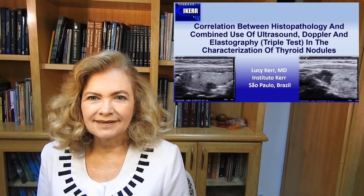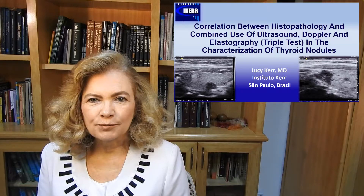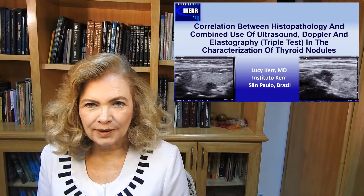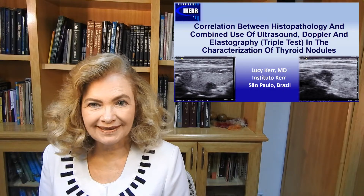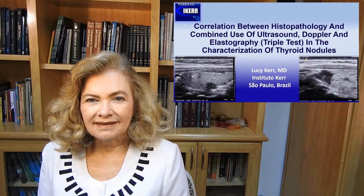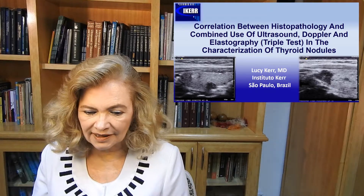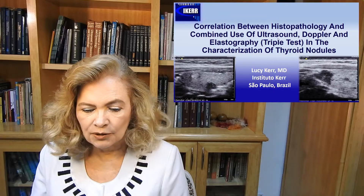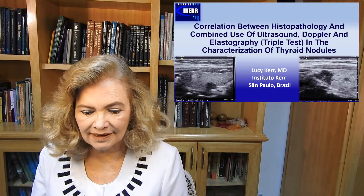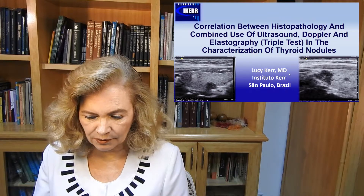We are going to present today the study we presented during the last AIUM held in Florida at the end of March 2017. The study is a correlation between histopathology and a combined use of ultrasound, Doppler, and elastography — what we call the triple test — and the characterization of thyroid nodules.